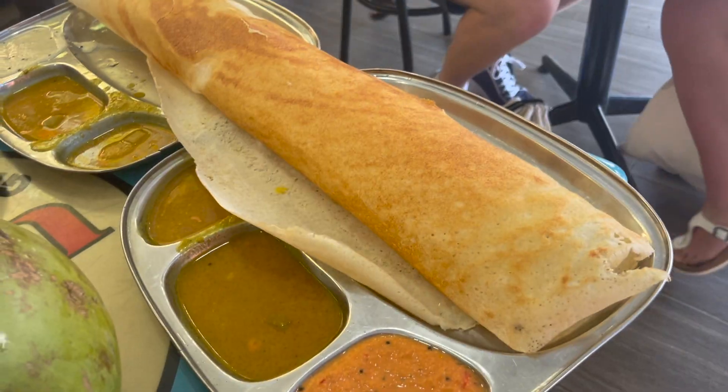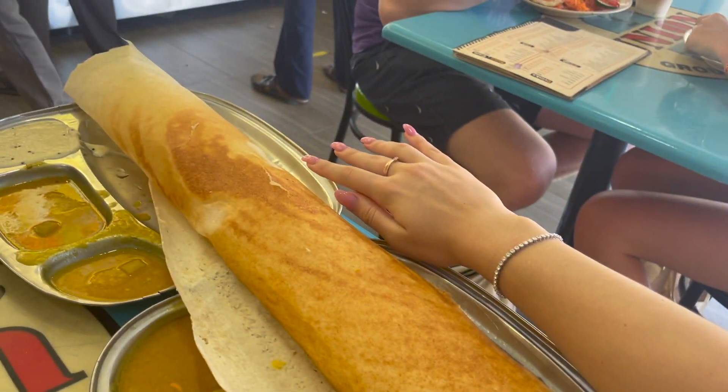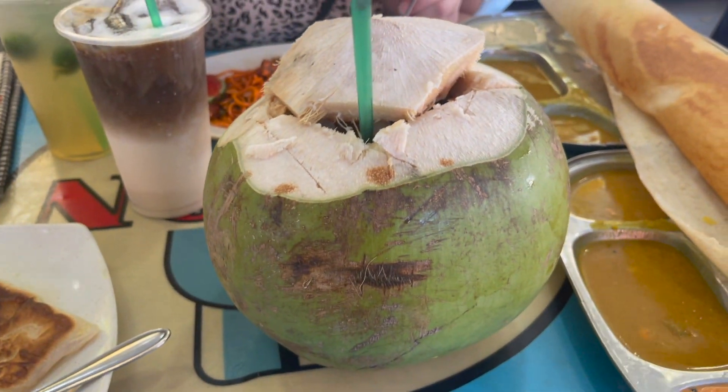We got this thing called the thought side, thinking it's going to be like a little pancake thing, and we received this — comparison to my hand. I also got coconut because I'm a tourist.